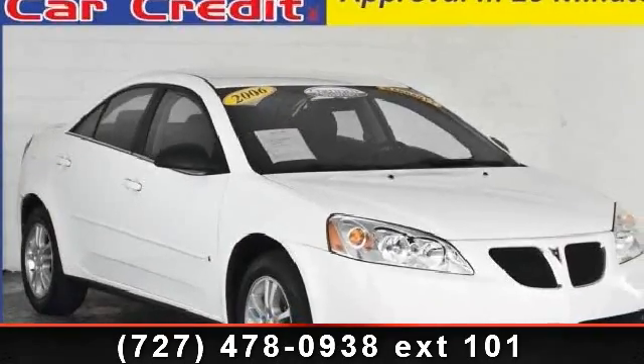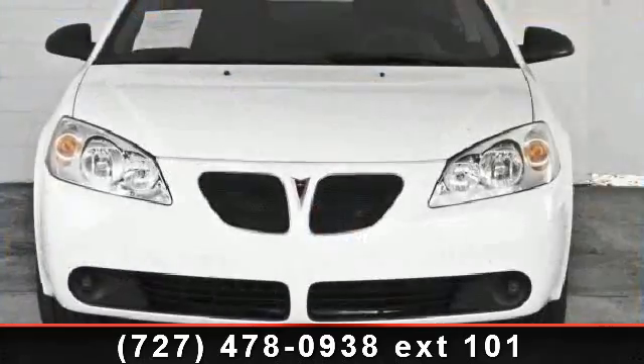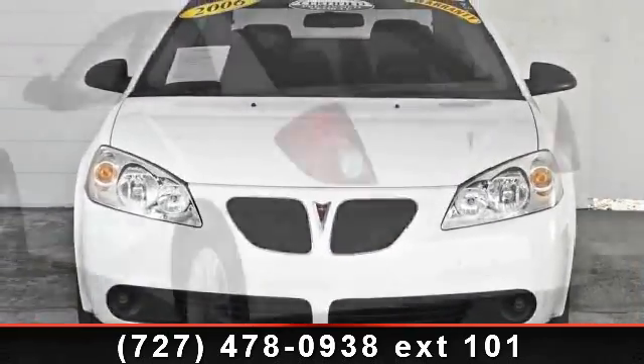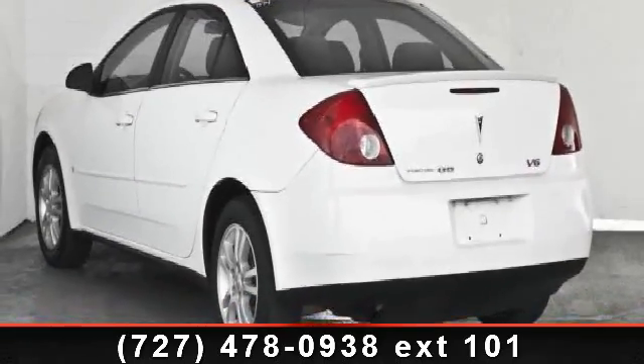Check out this 2006 Pontiac G6 six-cylinder. If you are looking for an automobile with great features, look no further. This vehicle comes with a reliable six-cylinder engine connected to a smooth shifting automatic transmission.